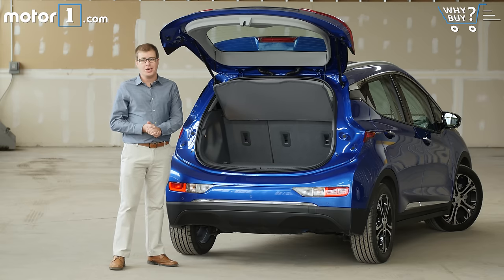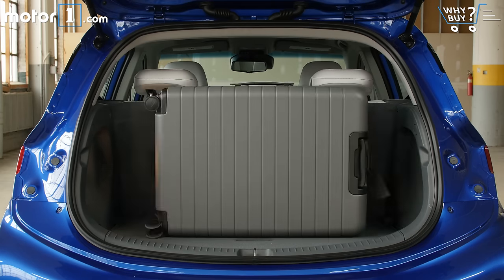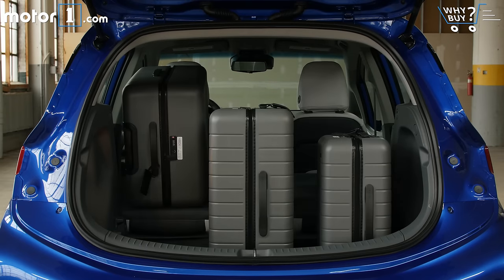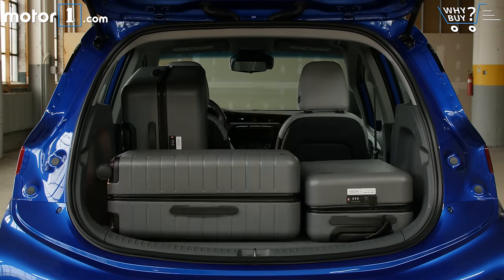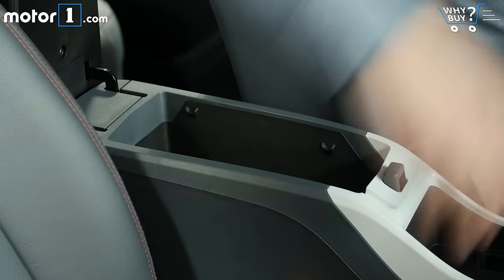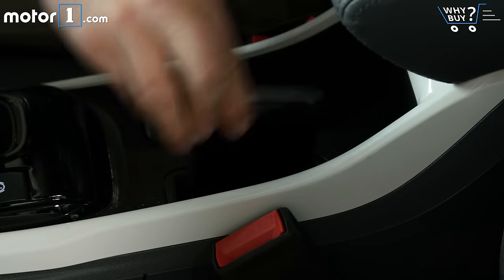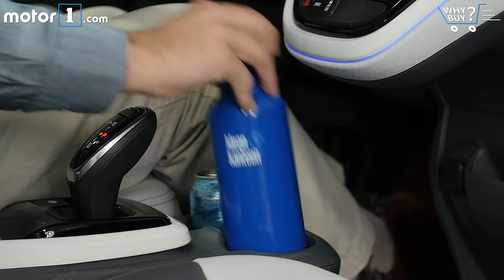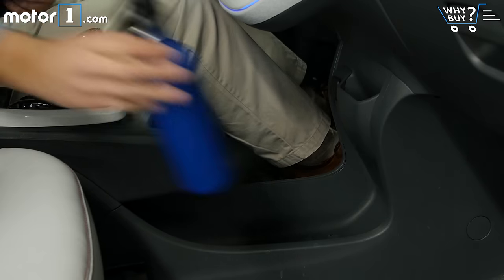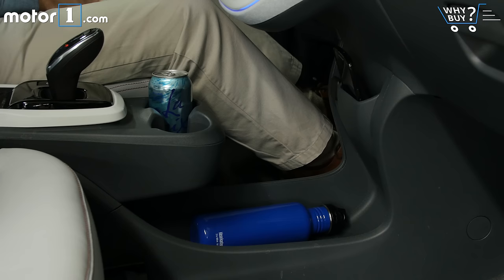Let's see what this trunk looks like when we put some Away suitcases back here. Inside, there's a really deep center console compartment, a spot to wirelessly charge your phone, two cup holders, and really roomy bottle holders on the doors. What I like most of all though is the enormous space between the front passengers, which could easily accommodate even the hugest of purses.